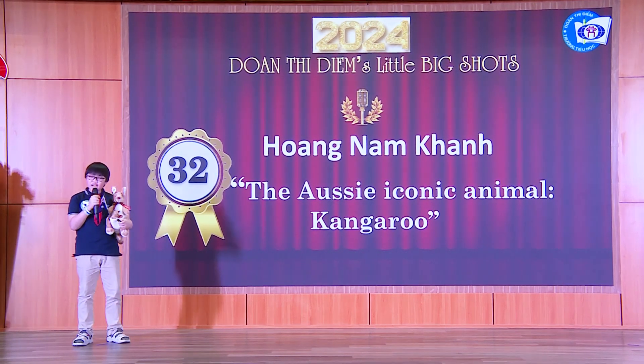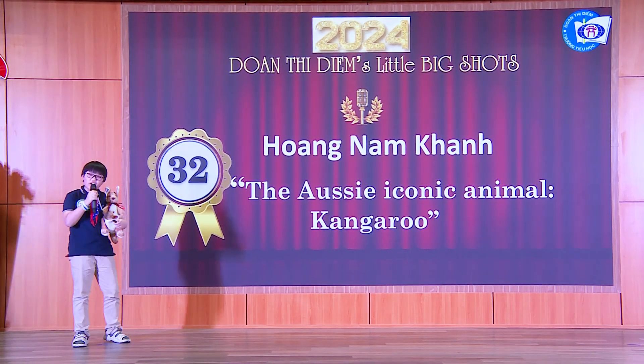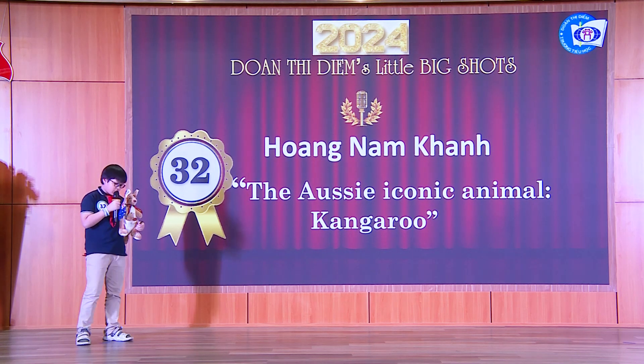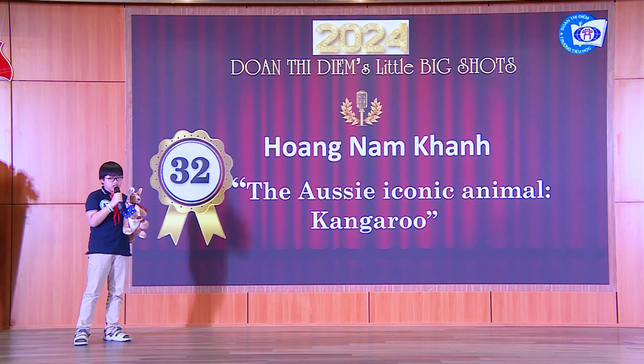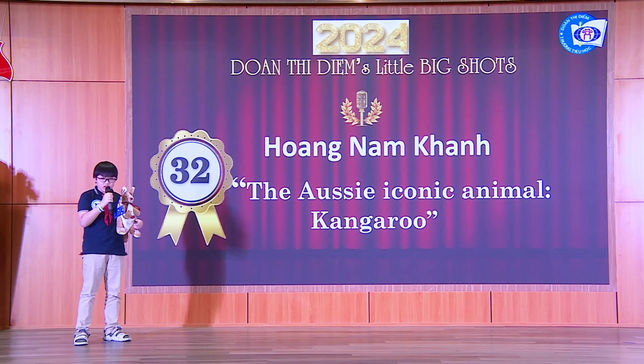Hello everyone! My name is Nam Kang and I'm from class 5A3. Do you know what this animal is? Yes, it is a kangaroo. This is a gift my mom bought in Australia.